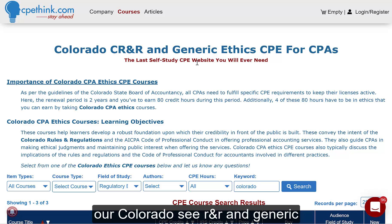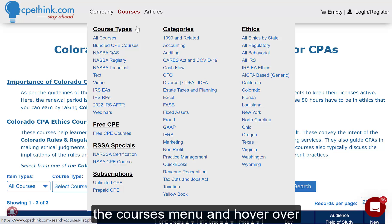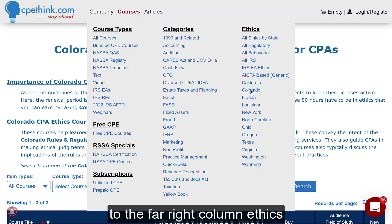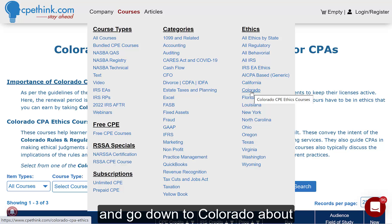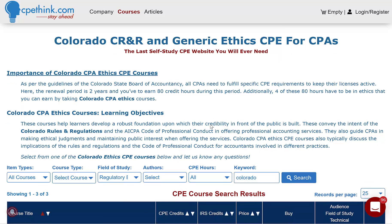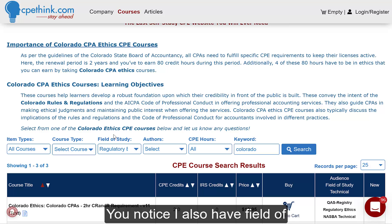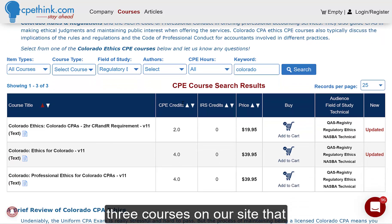Today I want to go over our Colorado CRNR and Generic Ethics CPE courses for CPAs. To get to this page, just go up to the Courses menu and hover, go over to the far right column, Ethics, and go down to Colorado about halfway down. You click that and you'll be taken to this page. Another way you can get here is to choose Colorado in the keyword box and click search. You notice I also have Field of Study Regulatory Ethics, but you can just put Colorado there, because there's only three courses on our site that are related to Colorado Ethics, and these are them right there.